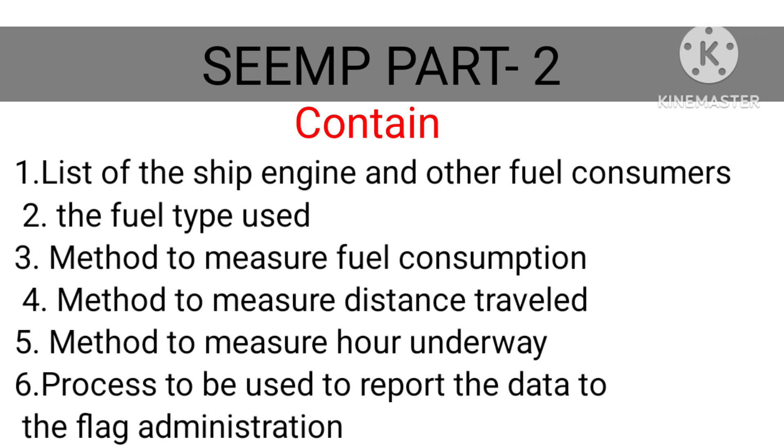Data to be reported includes: list of ship engines and other fuel consumers; fuel consumption by fuel type used; method to measure fuel consumption; method to measure distance travelled; method to measure hours underway; and the process to be used to report the data to the flag administration.